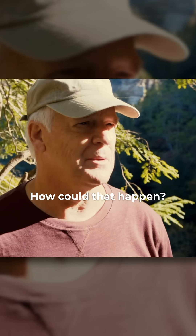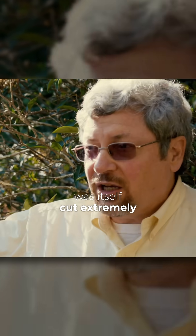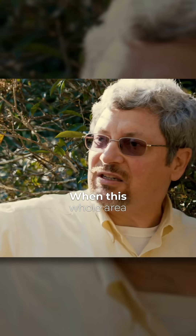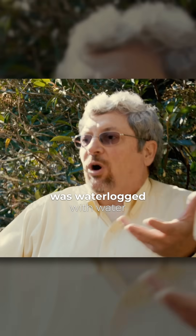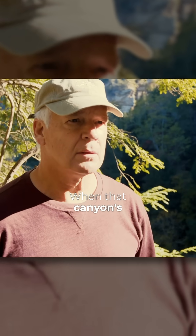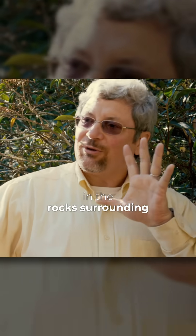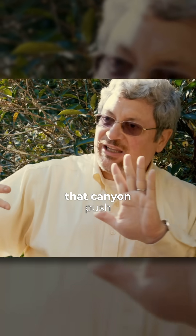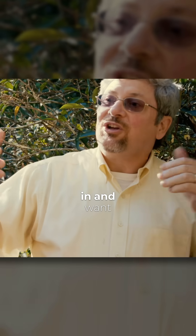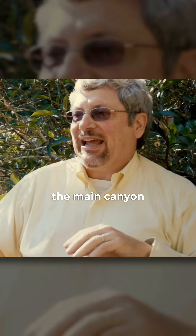How could that happen? Well, the best possibility is that the main canyon across there was itself cut extremely rapidly when this whole area was waterlogged with water. All these rocks were full of water. When that canyon is cut out very quickly, all the water in the rocks surrounding that canyon pushes in and wants to collapse inward. And if the rocks fail,